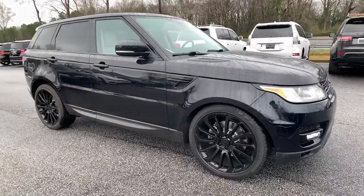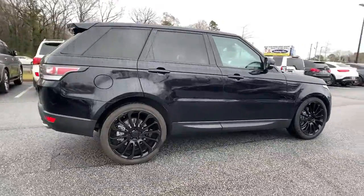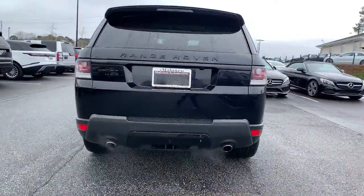Get into a car with value. 2015 Land Rover Range Rover Sport. This vehicle is an outstanding buy with fewer than 80,000 miles on the odometer.